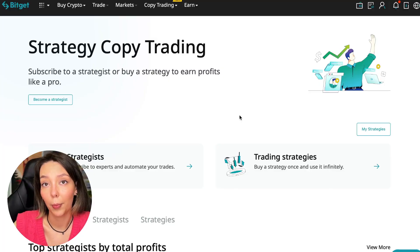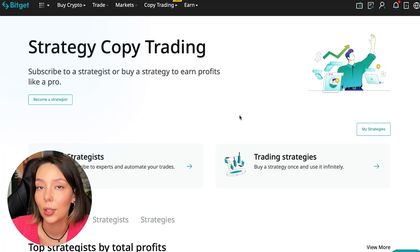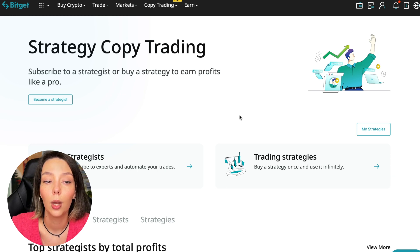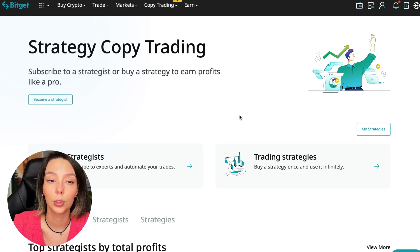If after this video you want to make money in the cryptocurrency market just like I do, follow my referral link which is in the description or in the first pinned comment. Use the copy trading tools and you can get up to $5,000 in bonuses on your first deposit, which you can use in copy trading.